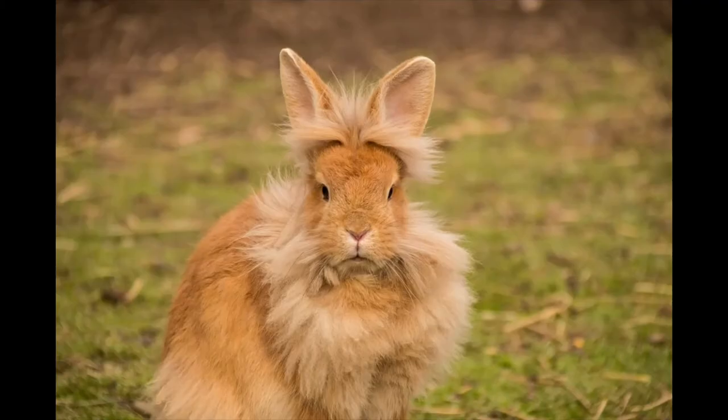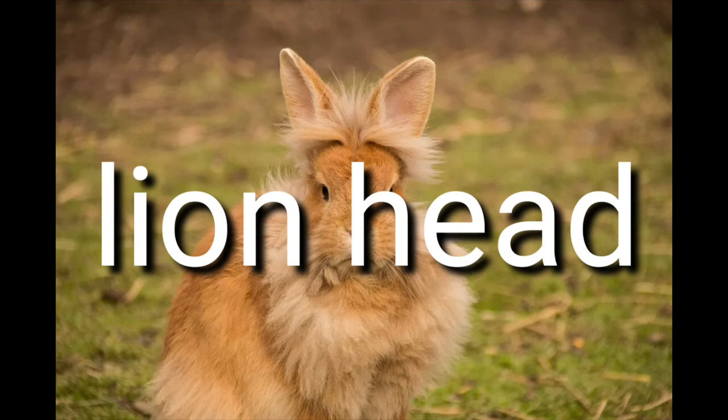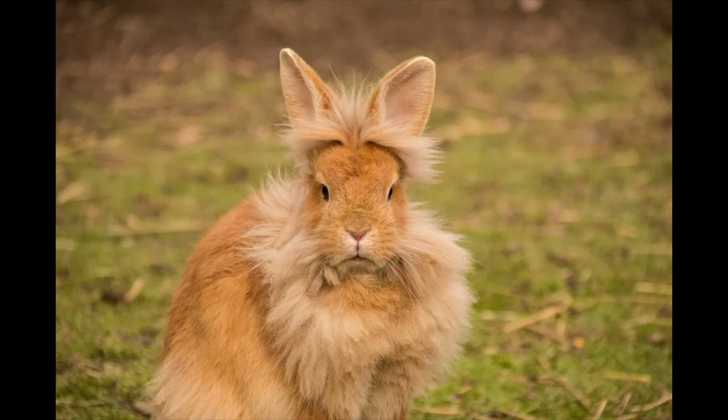Number 9: Lionhead. Size: 2.5–3.5 pounds. Appearance: distinctive flyaway coat with particularly long and unruly fur around their head and rear. Personality: energetic, affectionate, and loves to play; loves to be picked up and handled. Ease of care: needs a lot of grooming and fur care because the fur can easily get matted or tangled. Compatibility with children: excellent pets for children because they are very amenable to being picked up and carried. Health concerns: nothing beyond general rabbit health issues. Lifespan: 7–10 years.